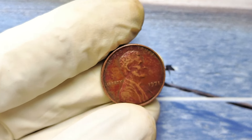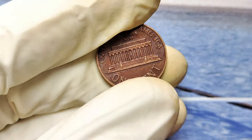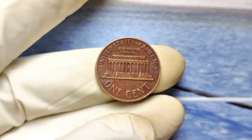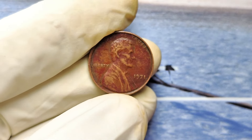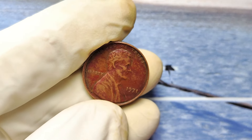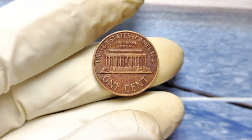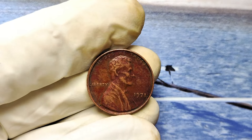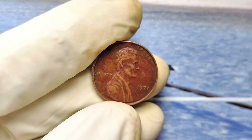What's so special about the 1971 No Mint Mark Lincoln penny? At first glance, it looks just like any other coin — coppery, small, just a penny. But the devil is in the details. In 1971, the US Mint produced these pennies at multiple locations, including Denver and San Francisco. Coins minted in these locations have a small D or S mint mark under the date. But pennies produced at the Philadelphia Mint? No mint mark at all. Certain 1971 No Mint Mark pennies have unique errors or characteristics, like doubling on the lettering or unusual striking patterns, that make them incredibly valuable to collectors.